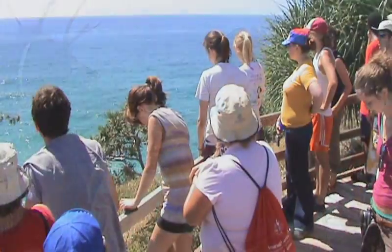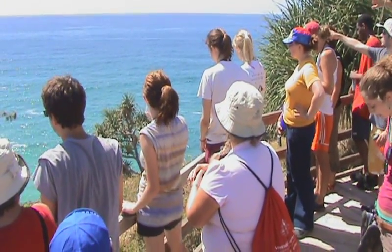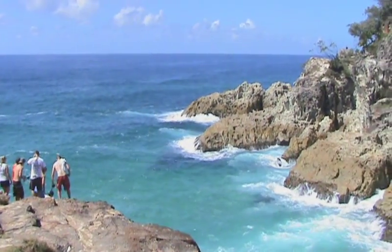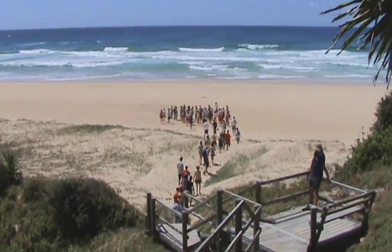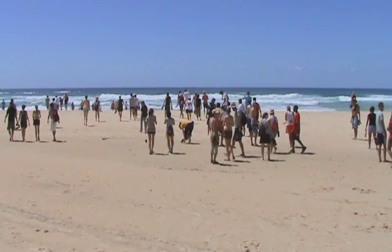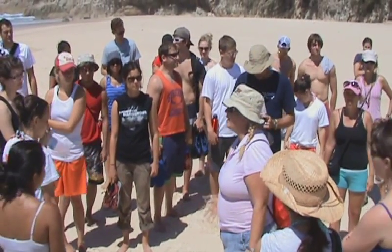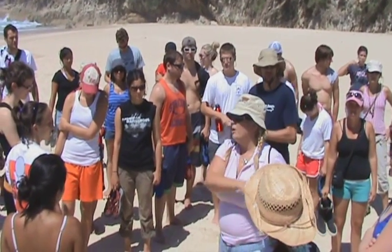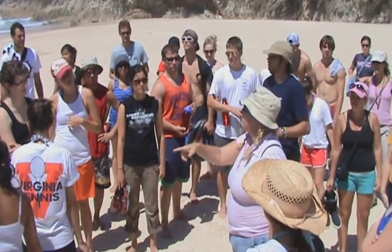Everybody that's been here has absolutely loved it. There's been lots of examples of predation being really strongly dictated by the environment. But obviously due to the big cyclonic conditions we've had, we've all of a sudden had hundreds of tons of sand brought back onto this beach again.